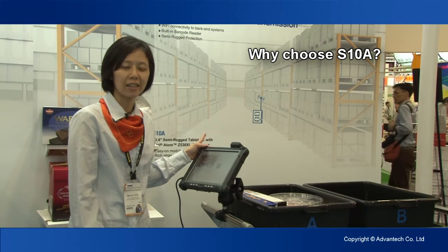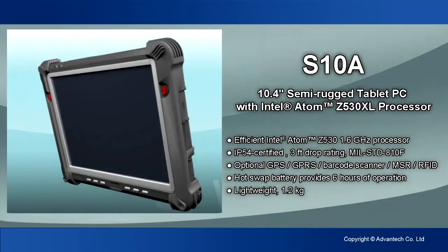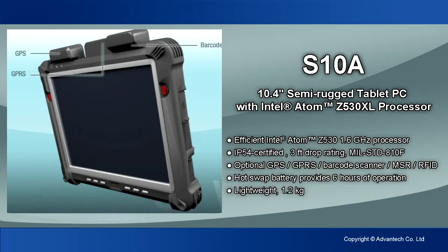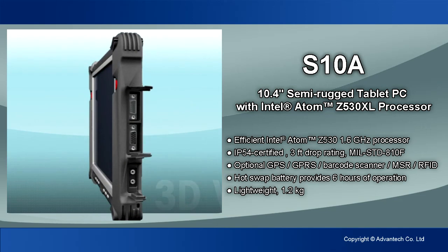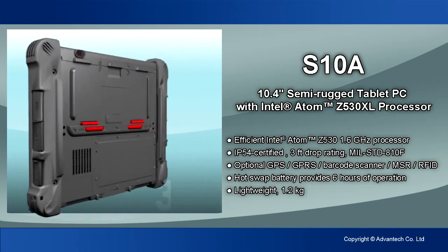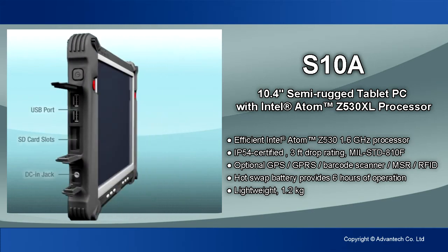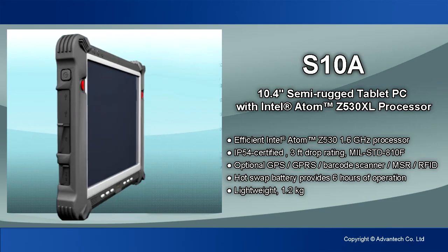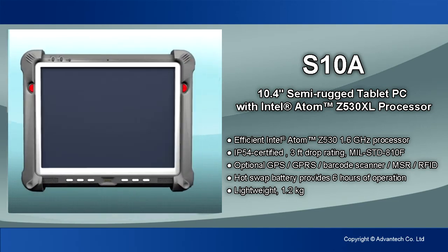Why choose S10A? Because S10A is all options modularized. It supports Wi-Fi connection, 3G connection, and GPS. For data collection, it supports barcode reader and RFID, and also a magnetic strip card reader for payment.